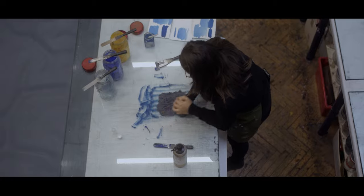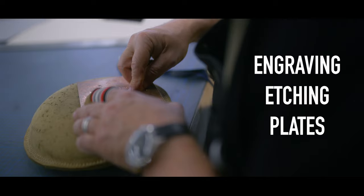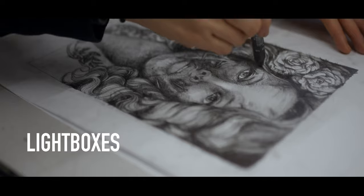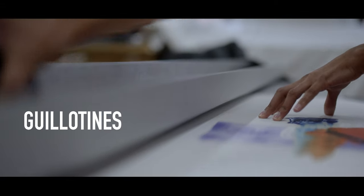The print workshop also contains a mezzanine area where students can work on relief blocks, engraving etching plates, light boxes for working on positives, a paper prepping area and guillotines too.